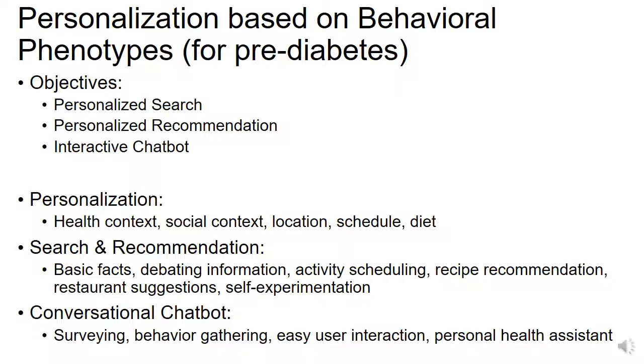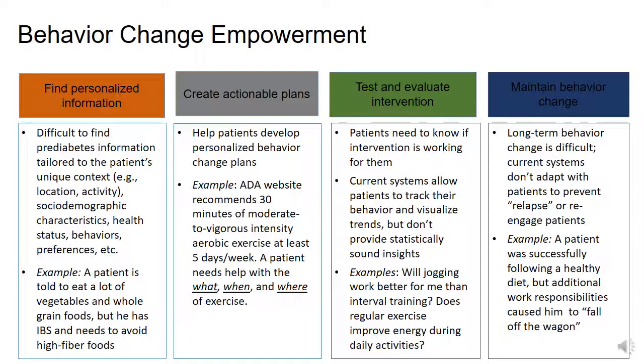We are going to learn from user behaviors to enable better search and recommendation. For a particular disease like pre-diabetes or pre-hypertension, we want to give users better search results based on their personal context, better recommendations for exercises and diet. Another goal is to enable behavior change for the long term — giving users tools to self-experiment and design actionable dietary and exercise plans to maintain health over the long run.